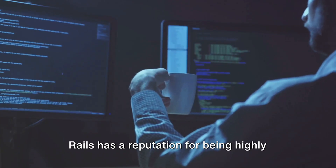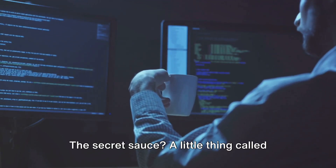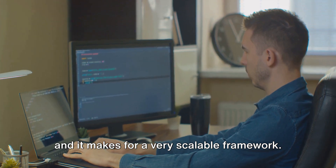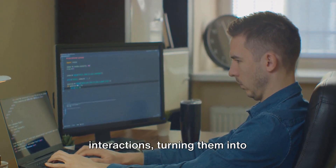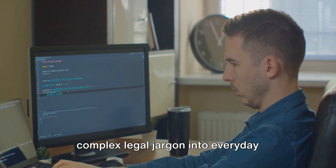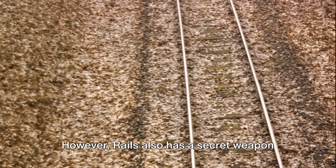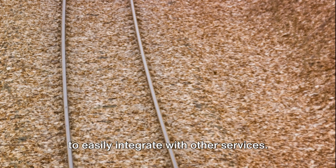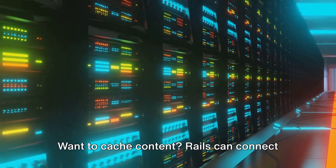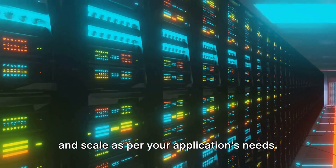Now let's turn our attention to Rails. Rails has a reputation for being highly scalable, and its secret sauce is Active Record — Rails' take on the ORM system. Active Record simplifies database interactions, turning them into easy-to-understand Ruby code. However, Rails also has a secret weapon for high traffic situations: the ability to easily integrate with other services. Need a job queue? Rails can hook up with Sidekiq. Want to cache content? Rails can connect with Memcached or Redis. This flexibility means Rails can adapt and scale as per your application's needs.